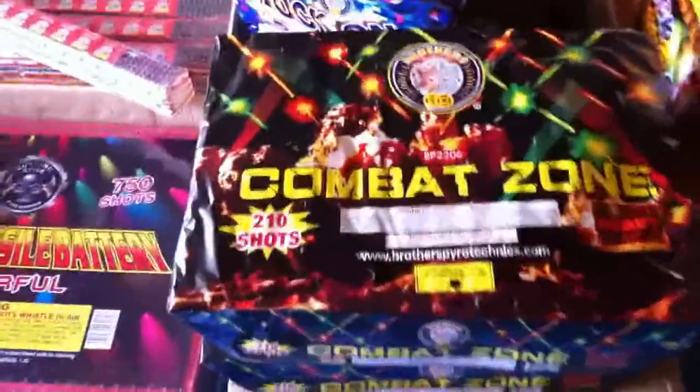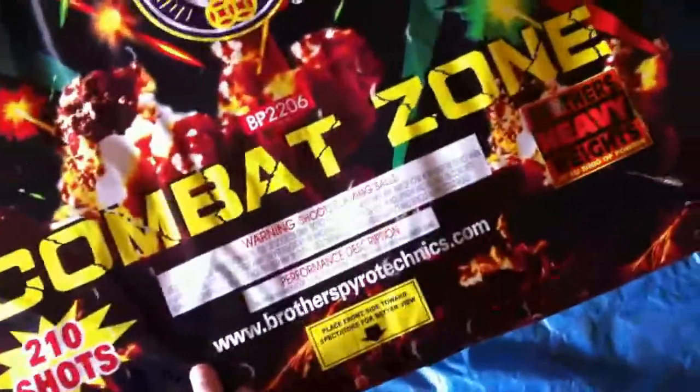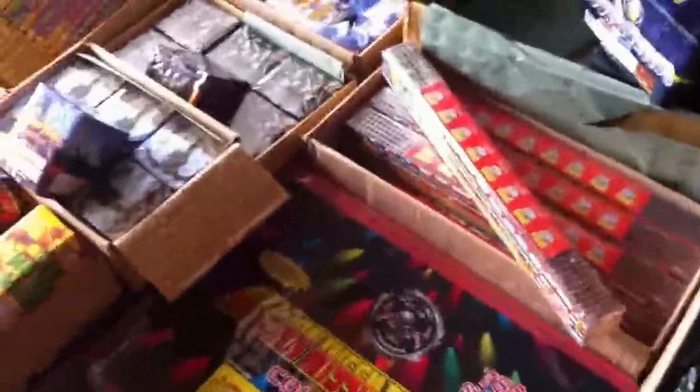Here's something I've been waiting on — the Combat Zone. 210 shots, about the same size as the Peacock's shots. Again, a 500-gram cake. Can't wait to watch that go off. It's gonna be really cool. We've got some Brothers stuff, some World Class stuff, some Cutting Edge stuff.